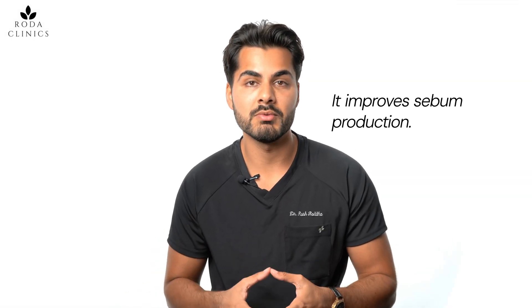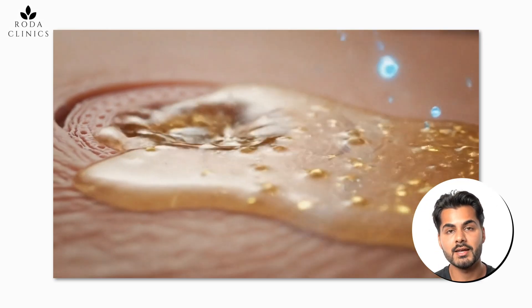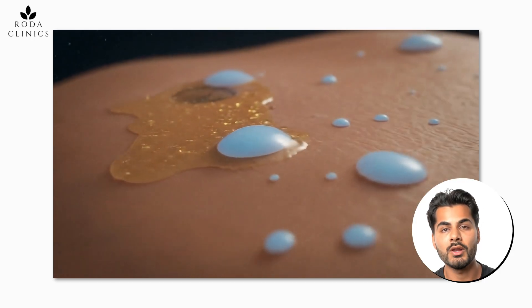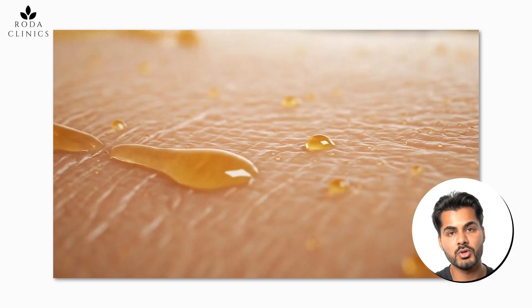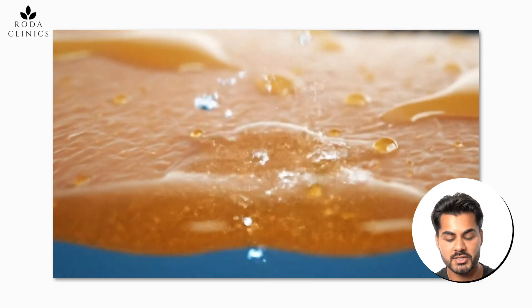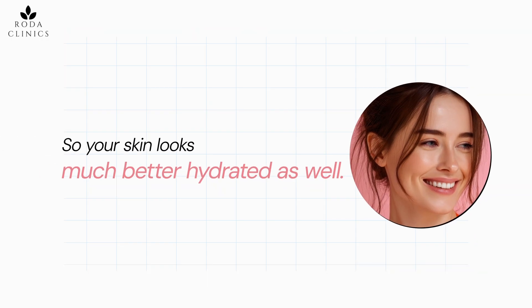The other mechanism of how it works is that it improves sebum production. Sebum is an oily substance that our skin produces — it stops water loss. Just like oil and water separating into two layers, the sebum protects the skin and stops water evaporation, so your skin looks much better hydrated as well.